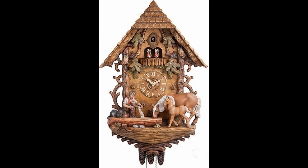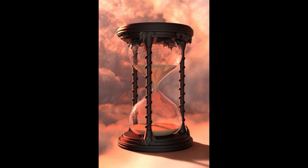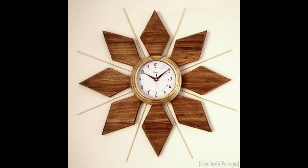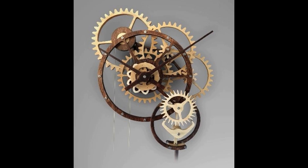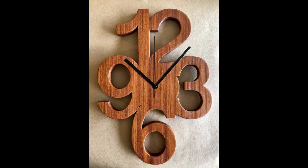The animal clock designs are very good and beautiful. The simple clock designs are very good. The beautiful shape of clock designs are very nice. The chain clock designs are very amazing and awesome. The digits clock designs are very nice and beautiful.